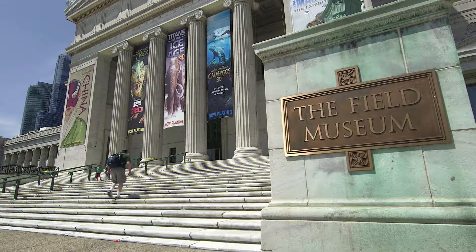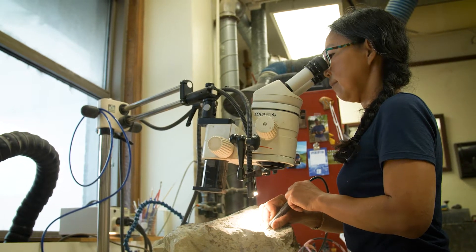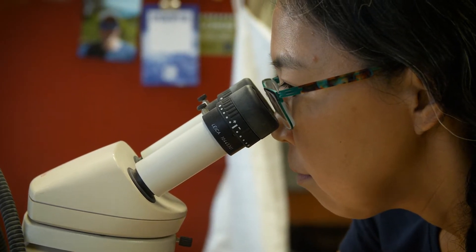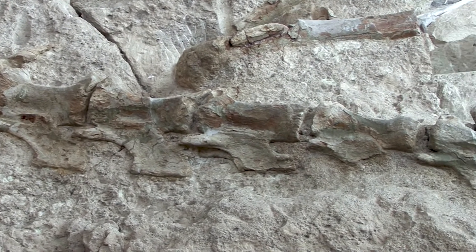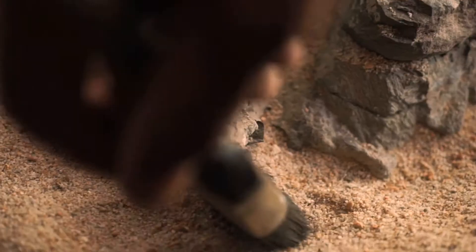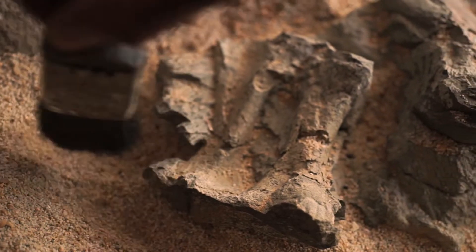My main job at the museum is to prepare fossils — basically removing rocks away from the fossils and exposing them for research purposes. When scientists dig up a dinosaur fossil, it's usually stuck inside pounds of hard rock. Sometimes a fossil is very fragile, so you have to be very careful not to break it while extracting it from the rock.